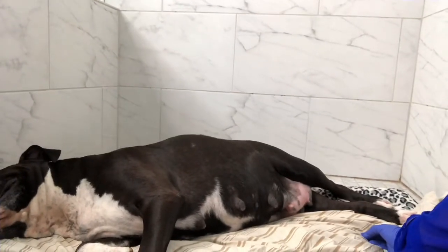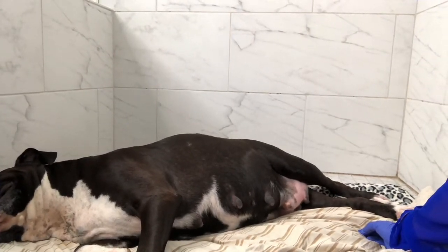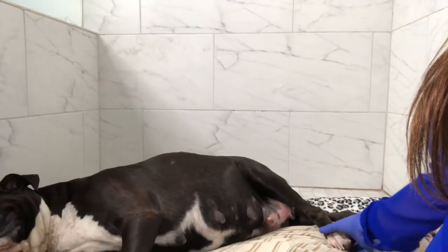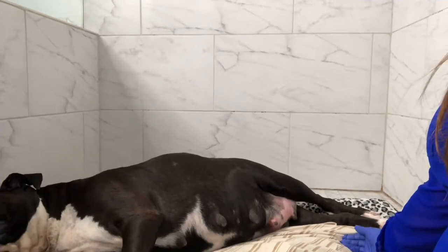We always take X-rays of our dog to know exactly the number of puppies we're expecting. But if you didn't do that or don't want to, then always bring the dog to the vet, because you never know if she has more inside, and that could be dangerous.